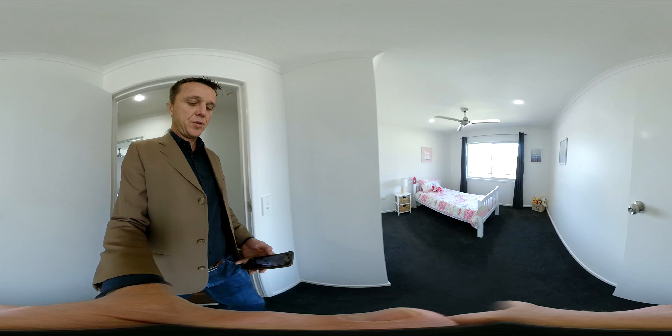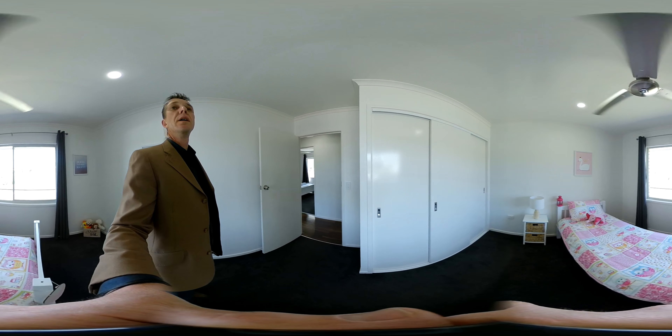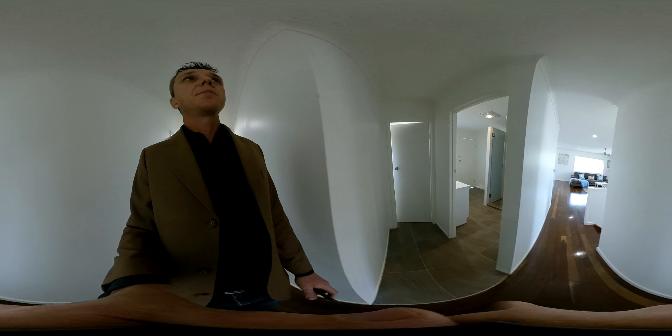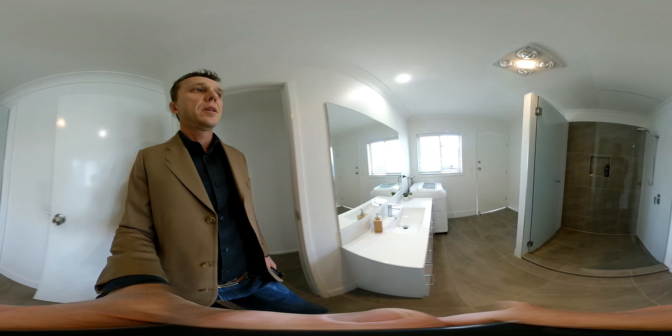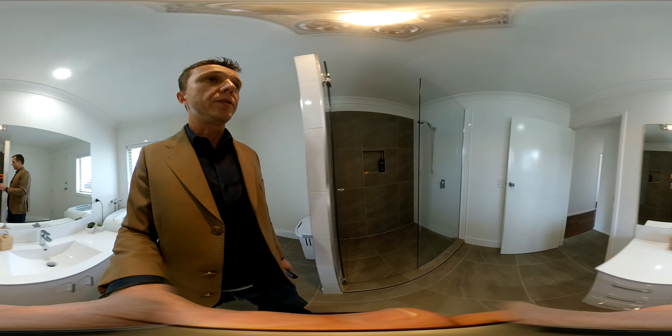And the third bedroom. Second bathroom, which doubles as the laundry. This originally was the laundry, believe it or not.